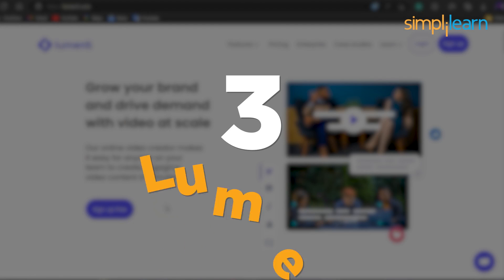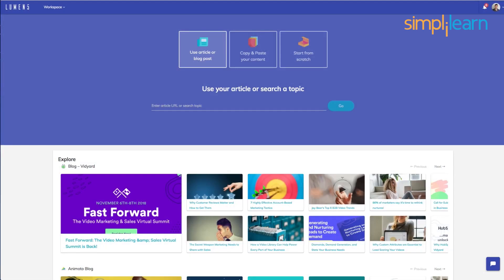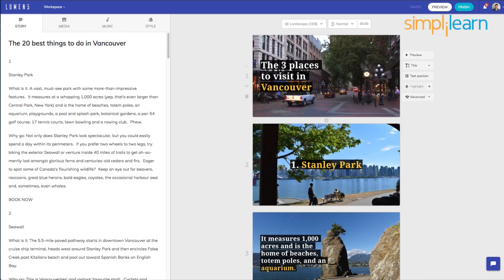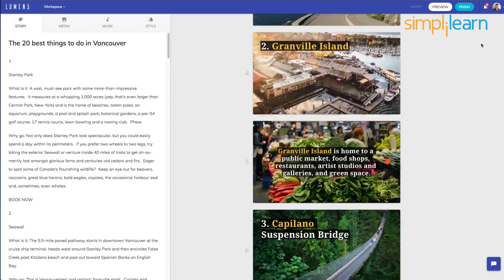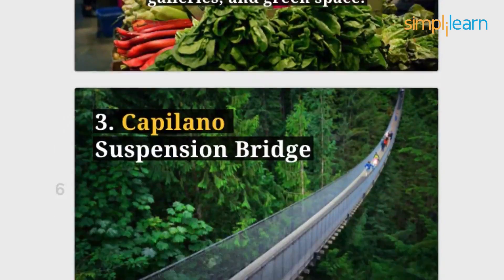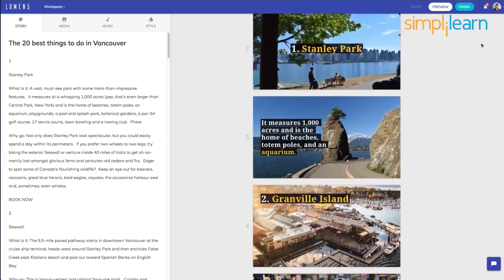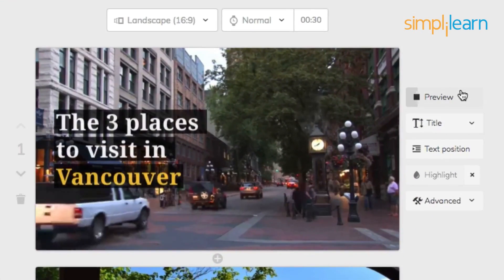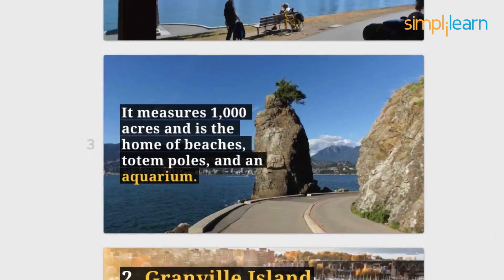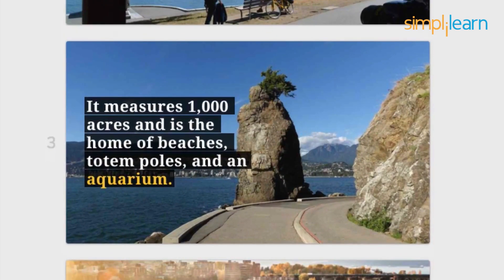At number 3, we have Lumen5. Lumen5.ai allows us to create video content with our ideas and add interactive music to the mix. The AI uses techniques to design a layout for the content. It uses the major keywords mentioned to search for images and relevant data for creating the video, with a file import function to choose more personalized options.